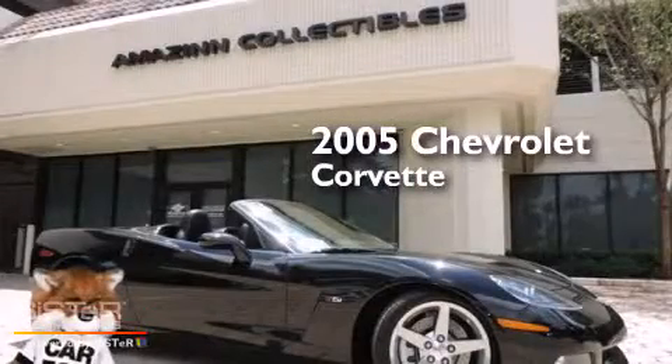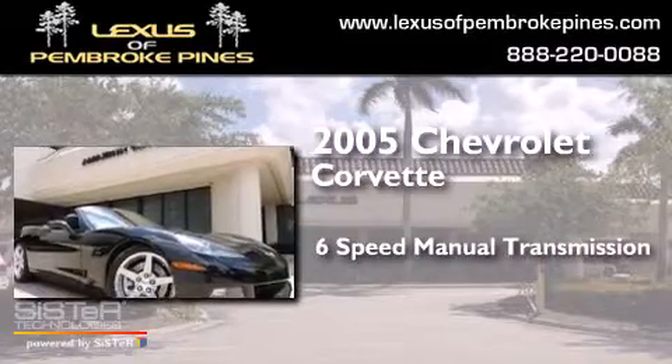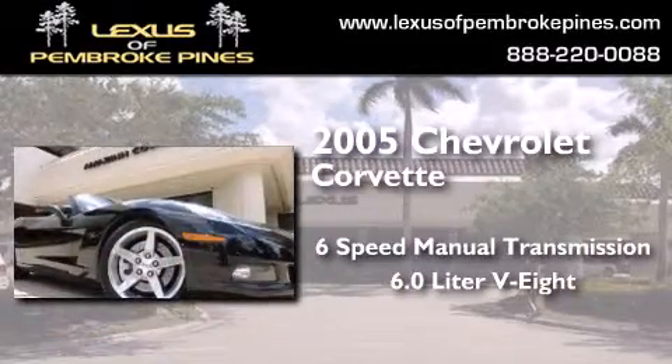This is a 2005 Chevrolet Corvette. This car has a 6-speed manual transmission and a 6.0-liter V8.